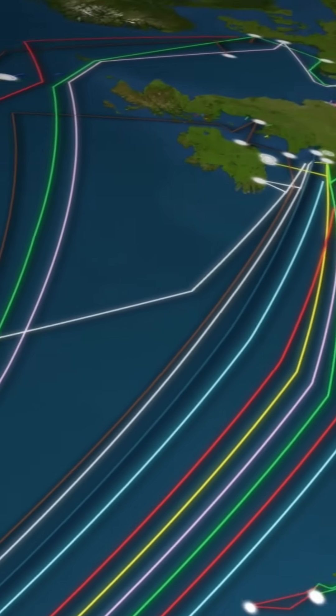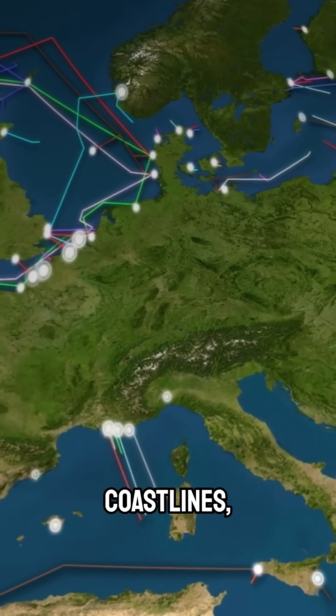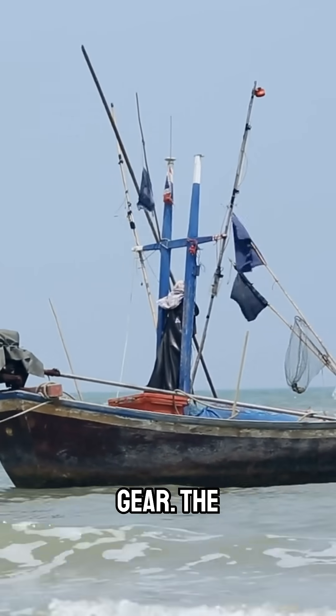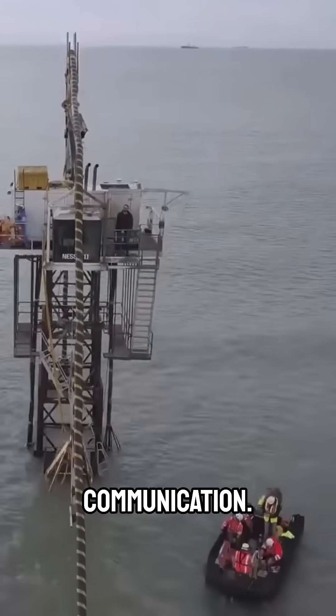Specialized ships install them, carefully mapping routes and avoiding hazards like undersea mountains and tectonic activity. Near coastlines, the cables are buried to protect them from anchors and fishing gear. The installation process involves laying, splicing, and testing cables for seamless global communication.